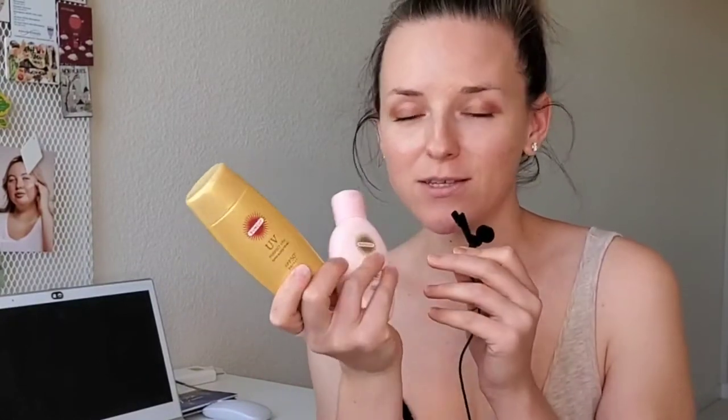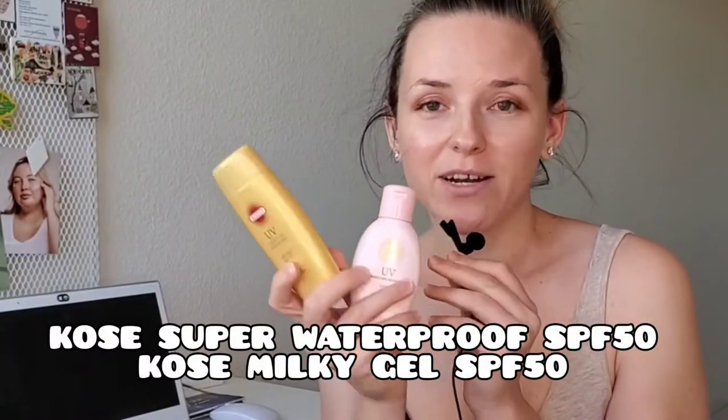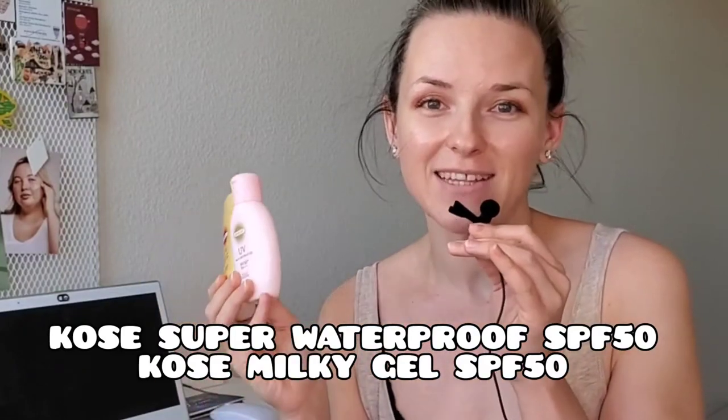In today's video I'm back with sunscreen reviews. I'm going to be reviewing two of them. They are Japanese sunscreens by the brand Kose. I opened them a few months ago and I would like to share my thoughts and experience on both. I will tell you which one is better and whether it's worth purchasing or not.